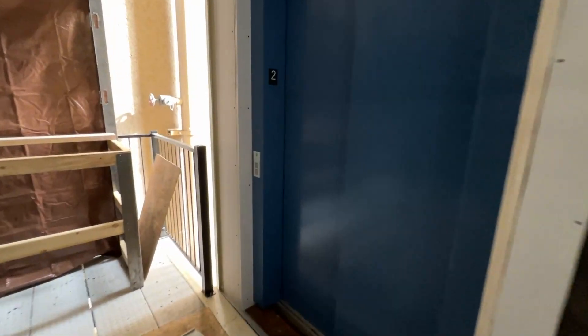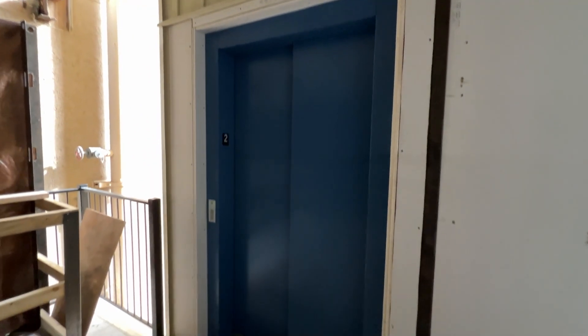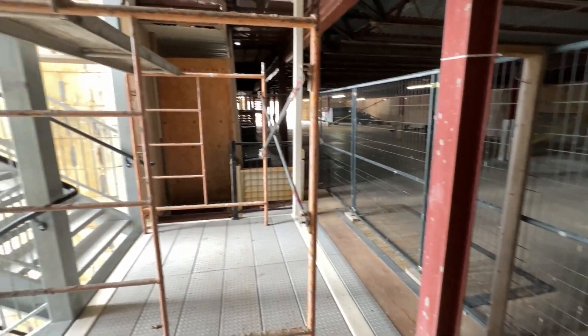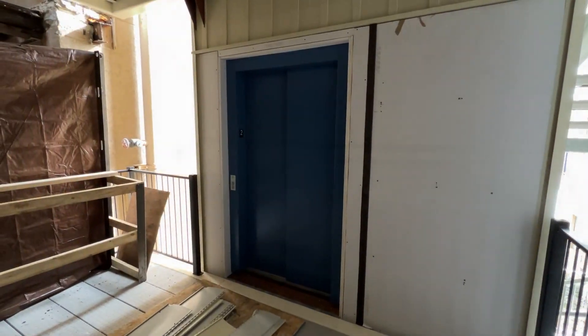Here you can see the brand new buttons. So my guess is we will see a similar fate to the other one. I guess I got to go back up the stairs because there's no way out of here. So that's it.